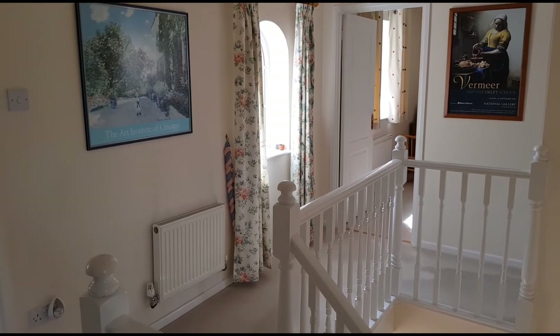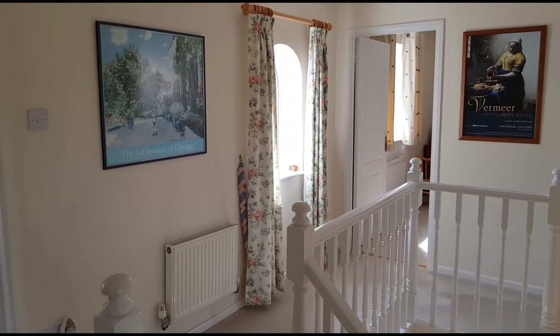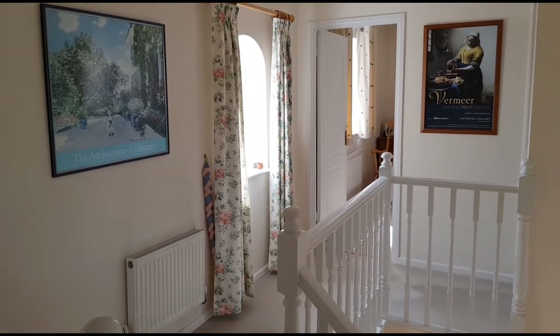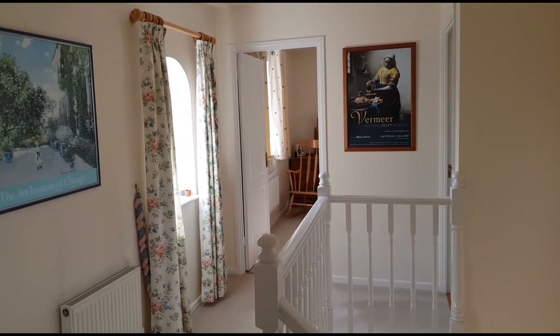Here we are upstairs on this lovely light and bright gallery landing. I was tempted not to show you any of the upstairs because, to be fair, none of the rooms are really staged the way that I'm sure the vendor would have wanted them to be, but I will show you the rooms just so you can get an idea of general size.